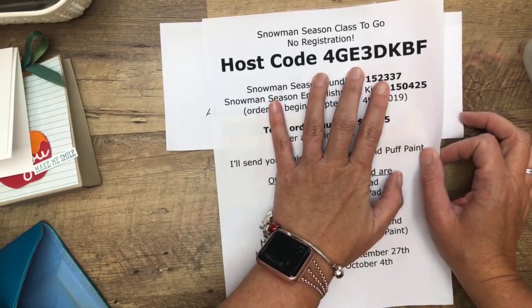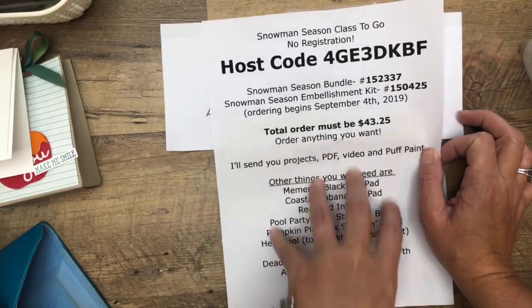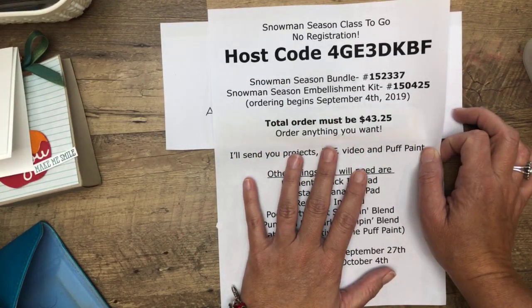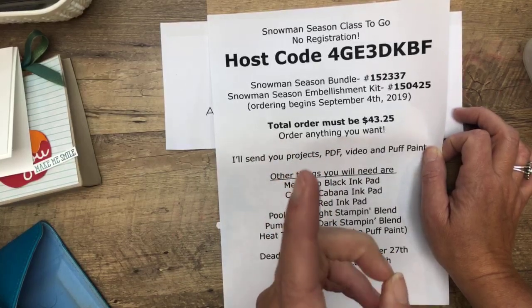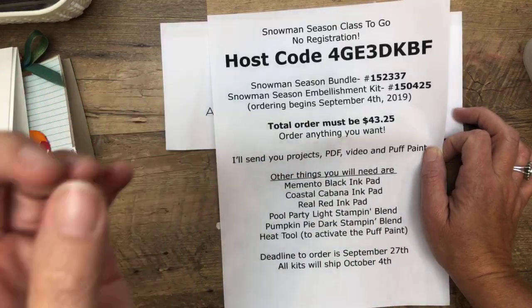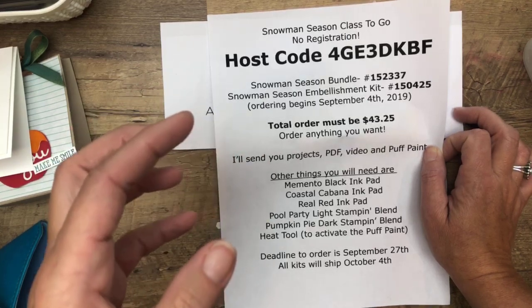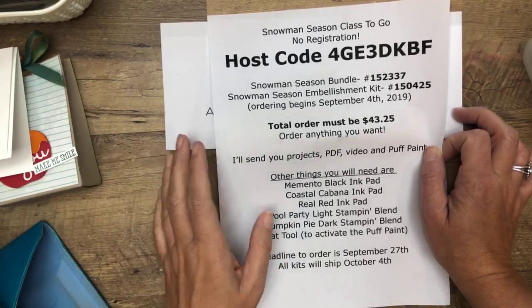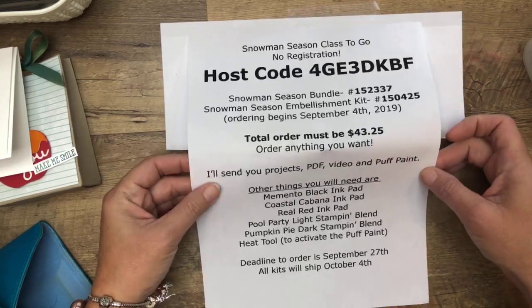You have to use the host code. I take all the profits from your orders — that's what I'm going to donate, as well as the money from the PDF. Sandy, I'm reading your comment — you tried to order and it won't work with the host code. First, try a different browser or a different device. We've had some issues over the last week with the Stampin' Up website, which I think are fixed but I'm not sure. Then email me specifically the problem you're having, and if not, I can put the order in for you. So email me, Sandy.